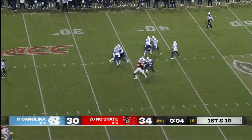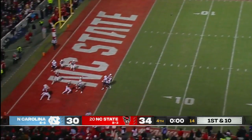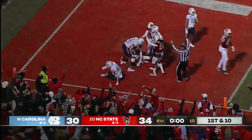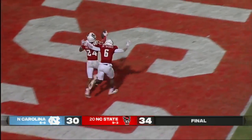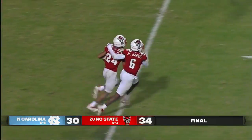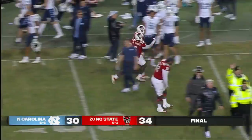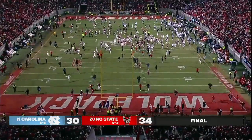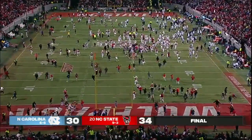Here's the ball game. The throw to the end zone, players down there — intercepted. It is over. NC State comes back to win in one of the all-time greats in this series' history. Derrick Pitts seals the deal for the NC State Wolfpack.